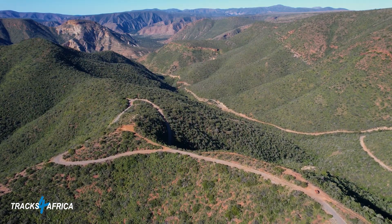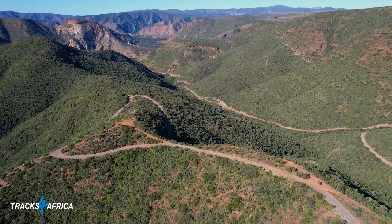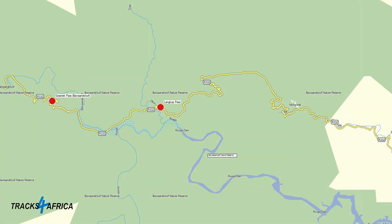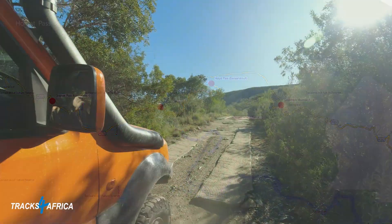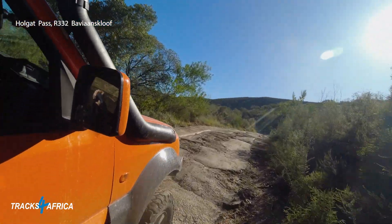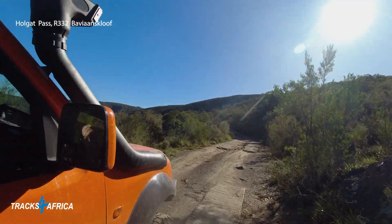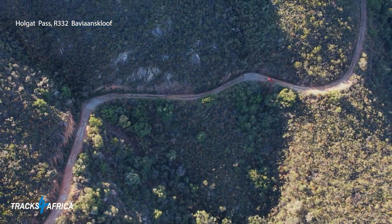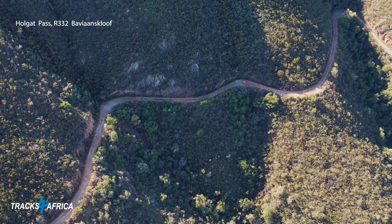There are five major mountain passes in Bavianskloof on the R332: the Neverkloof Pass on the western side, then Grasnek, Langkop, Holgat, and Kombrings Pass on the eastern side. Holgat Pass is particularly difficult due to the concrete strips having broken up over the years, creating sharp 10 cm high edges and making it difficult to stay on the two spoor tracks, especially when travelling from west to east and ascending Holgat Pass.